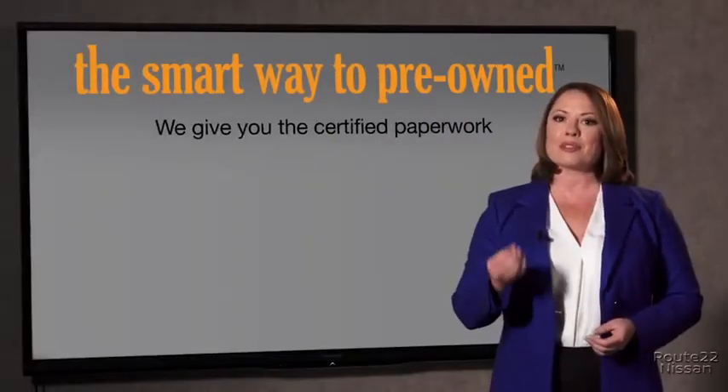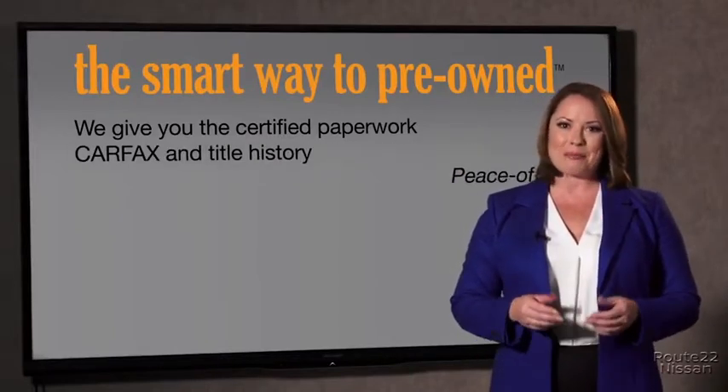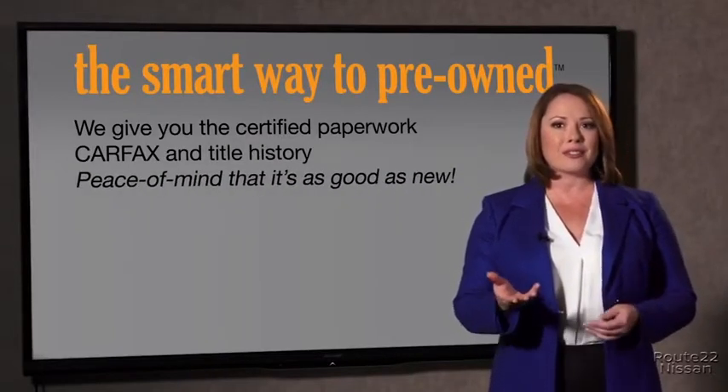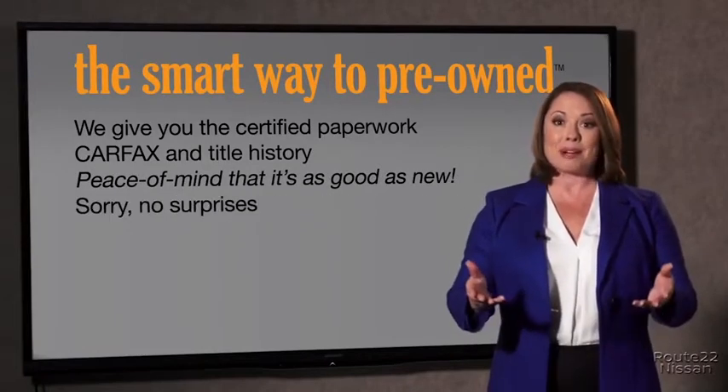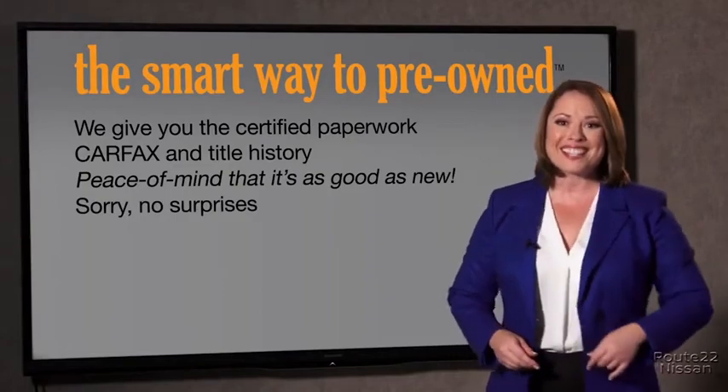Why should you worry if the odometer's been rolled back, or you're the victim of a salvaged or rebuilt vehicle, or worse, a washed title? We give you the certified paperwork, along with the Carfax and the title history, providing you with the peace of mind that your certified pre-owned is as good as new. We don't skimp on any of those little things that need to be checked out about your certified pre-owned vehicle. We want to make it as good as new, and that's why it's the smarter way to buy your pre-owned vehicle.